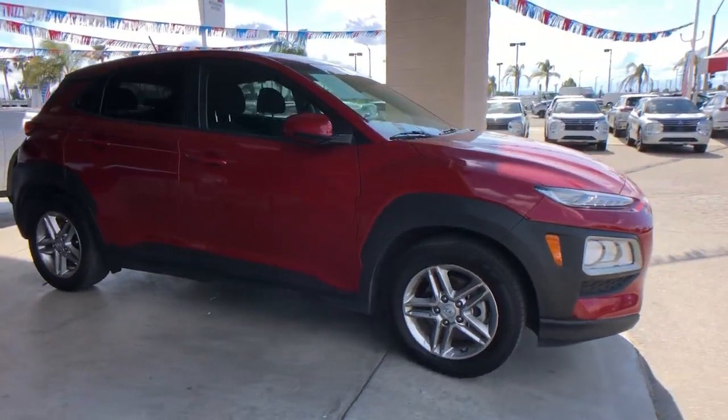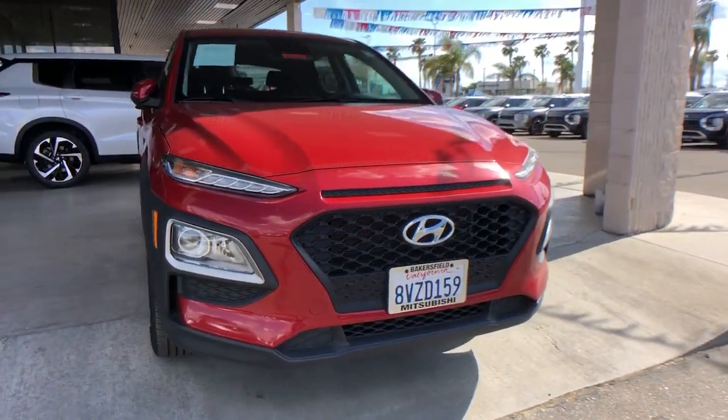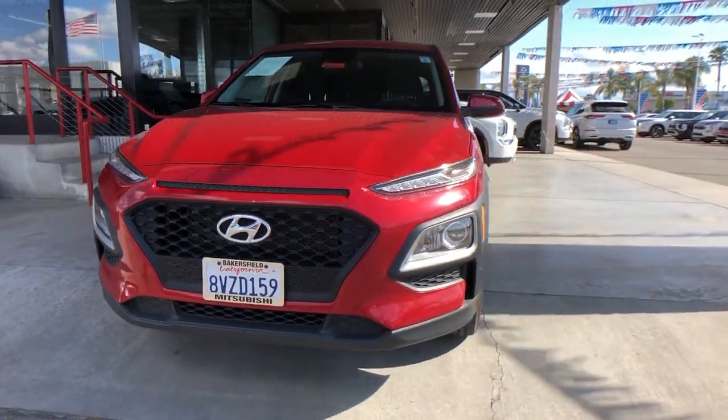You're gonna love the 2021 Hyundai Kona. With less than 60,000 miles on the odometer, this vehicle provides excellent value.